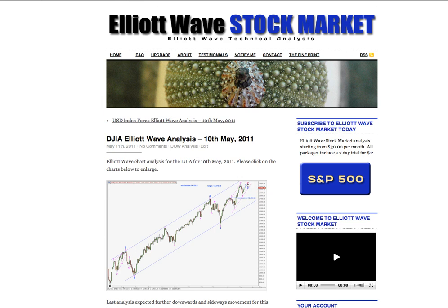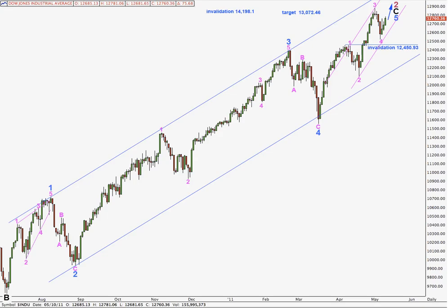Hi, this is Lara at Elliott Wave Stock Market with a Dow analysis for the trading session dated Tuesday, 10th of May. I'm recording this video very early in the morning, New York time on Wednesday the 11th, before markets open.